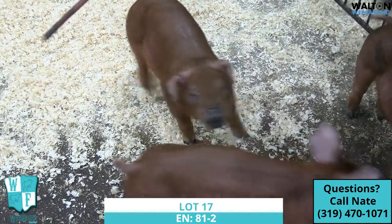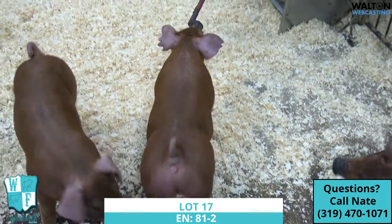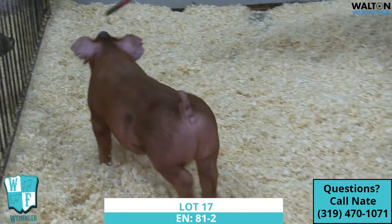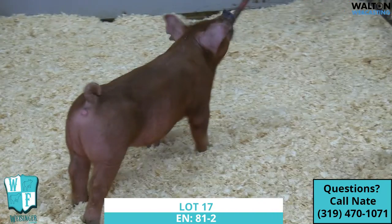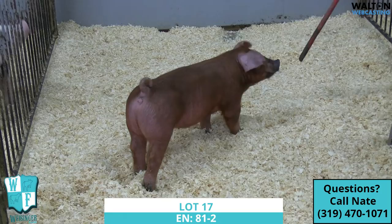Then the 81-2 is kind of the skinnier sister to a point. Maybe not as ready to go today, which means that's always the goodbye one. So 81-2, you can see just a little bit — just needs to be blown apart just a pinch more. But it's got the cool look, great build. Extremely, extremely high on this litter.